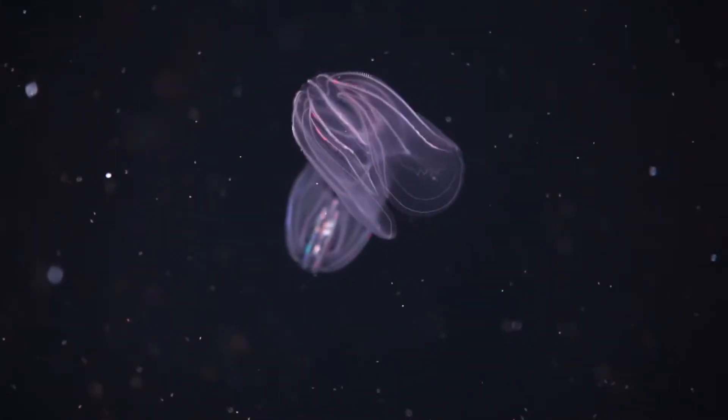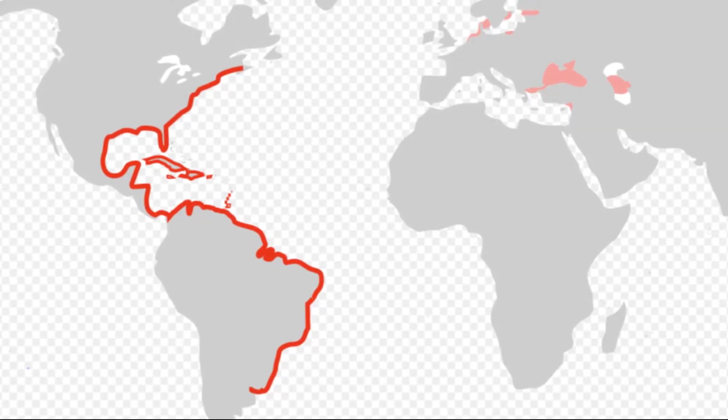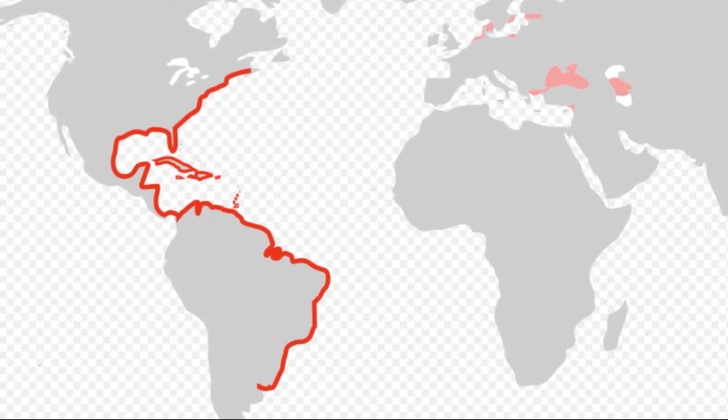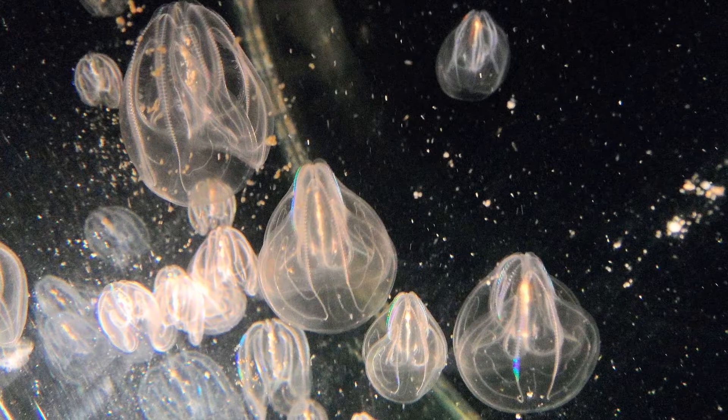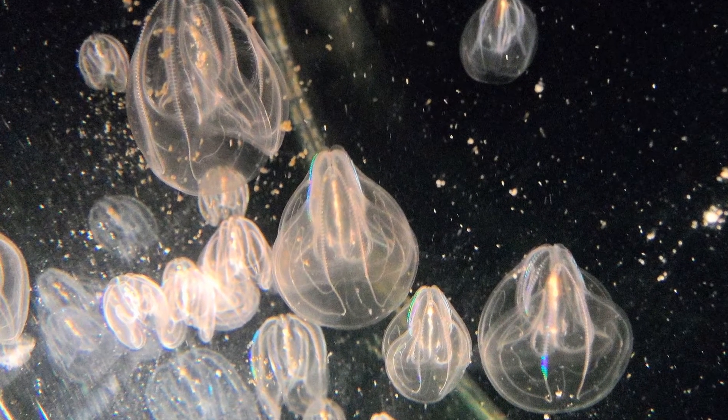The warty comb jelly, or sea walnut, is a ctenophore that is native to the east coast of North and South America. They are very abundant in estuaries in heavily populated areas of the United States.